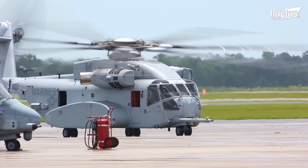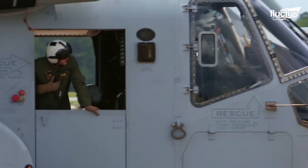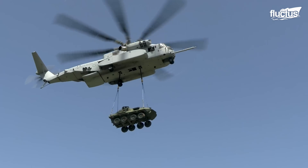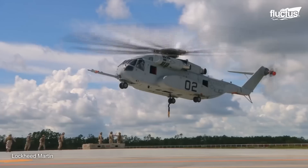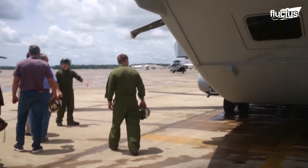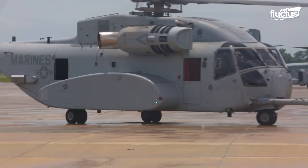Hello, everyone, and welcome back to the Fluctus Channel. The Sikorsky CH-53K King Stallion is a heavy lifting cargo helicopter first introduced in April of 2022. This came a full seven years after the aircraft's first flight, which made it one of the largest and most expensive military helicopters of all time.